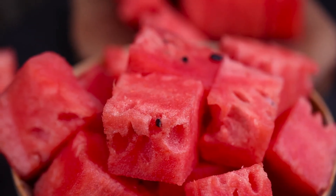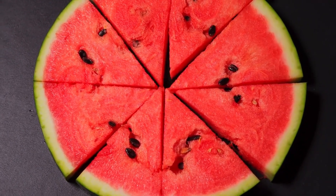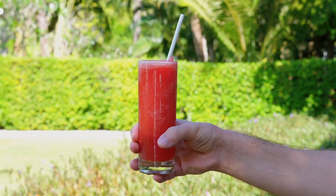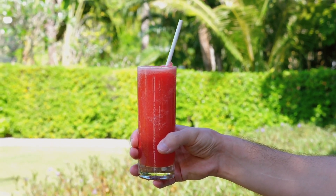Next up is watermelon. This hydrating fruit is not only refreshing but also acts as a natural diuretic, helping to flush out toxins and reduce bladder irritation. Plus, it's packed with vitamins and antioxidants that support overall urinary health.